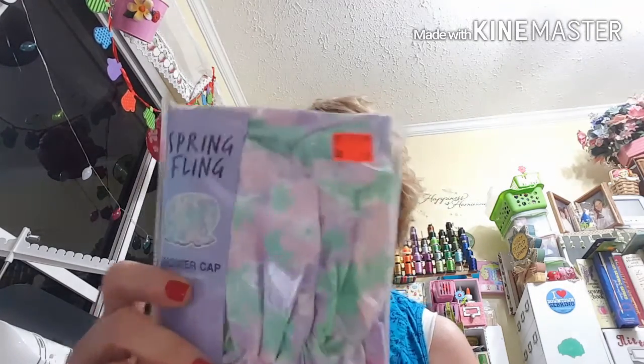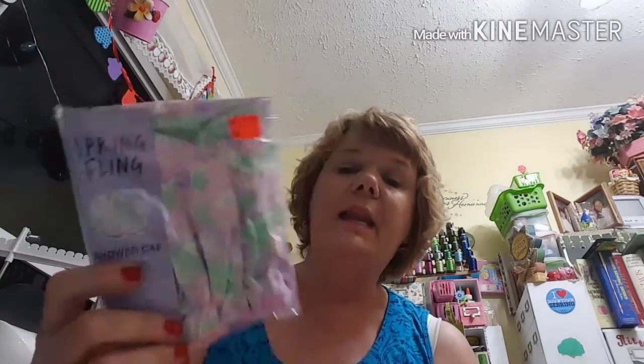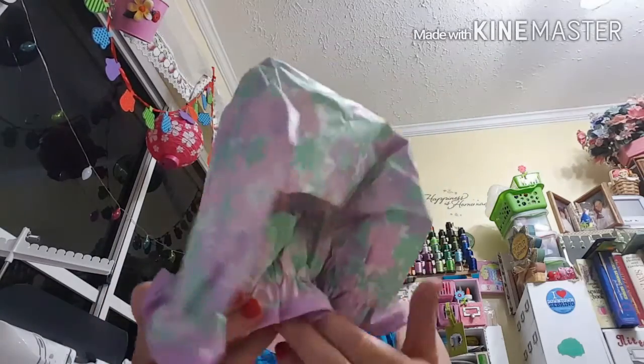They also had items for 99 cents on clearance. My oldest daughter's birthday is coming up in August and she likes to wear makeup, so I think I'll go back and get her some of these things. They had a shower cap from Spring Fling — it was originally $2.99 and I got it for 99 cents. I like to put these on when I'm putting makeup on or washing my face. I don't use it in the shower because every time I get in the shower I'm washing my hair. Oh, that is beautiful — isn't that really pretty?